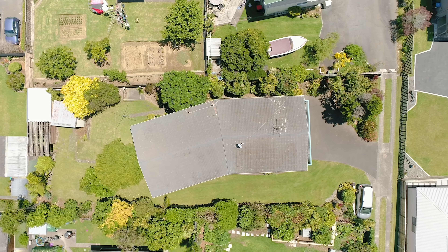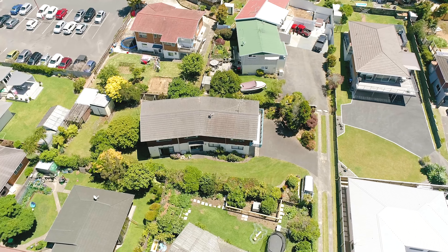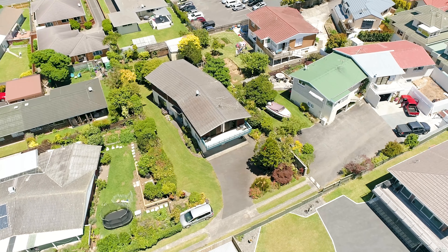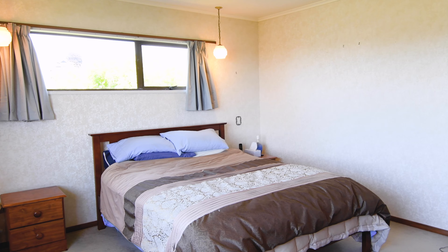Well, here we are at another auction in this very busy auction market. A bit about the property — we've got a lovely big section here, 932 square meters, it's enormous, beautiful for a family. And the house is 216 square meters — quite a large home.